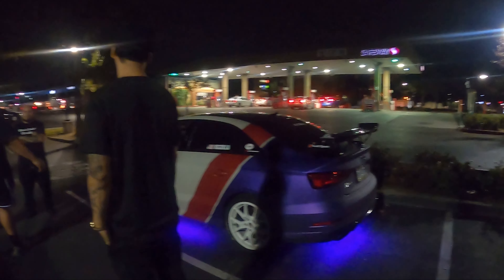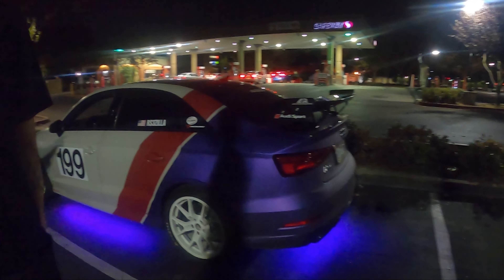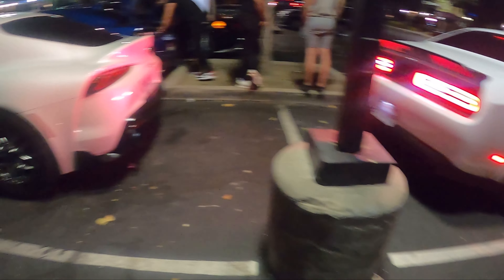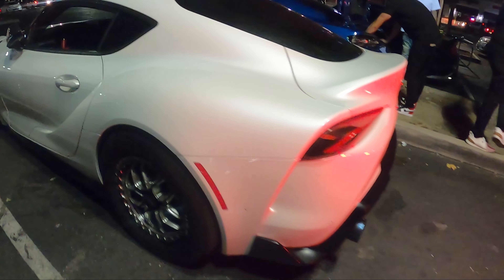One eternity later. Alright, so we actually made it to this car meet. This is a car meet I don't really go to anymore because it's known for the sideshows — I just don't like doing that stuff. But here you guys see it's a really, really nice E92. My buddy actually wrapped that car. It's an N35, unfortunately.